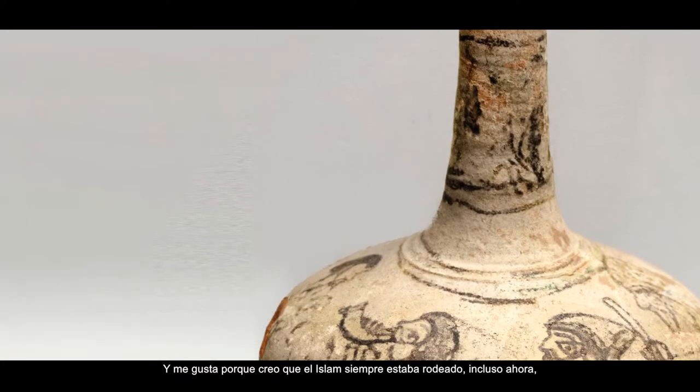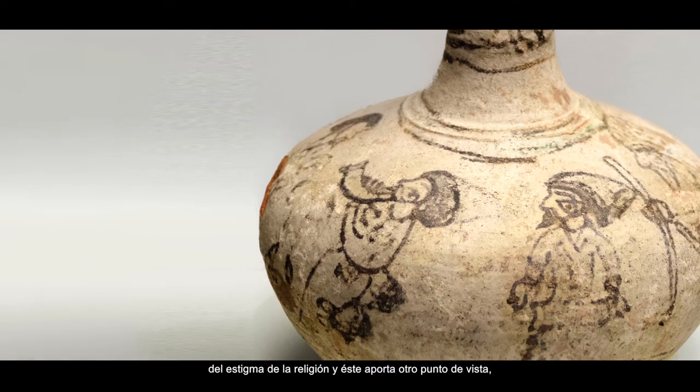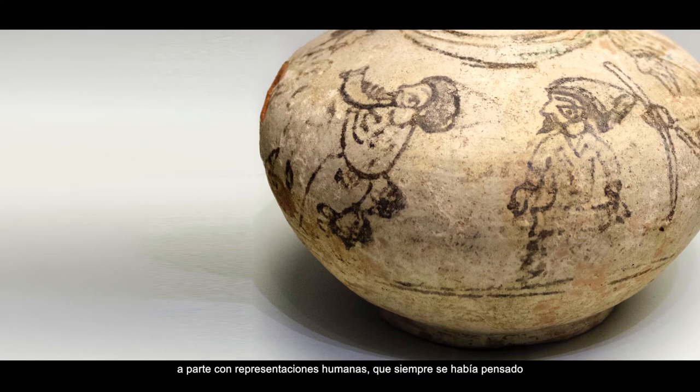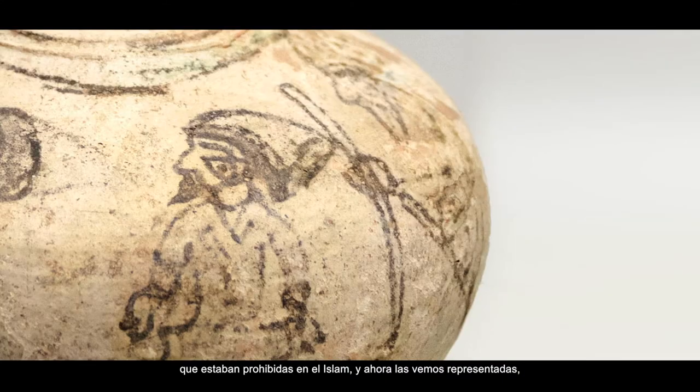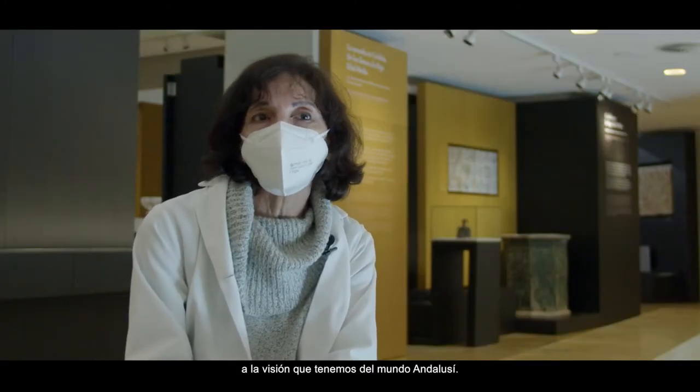Even now, maybe there is the stigma of religion, but this piece brings another point of view. Apart from human representations, which many always thought were prohibited in Islam, here we see them represented. So I like it because it gives a different vision of the Al-Ándalus world.